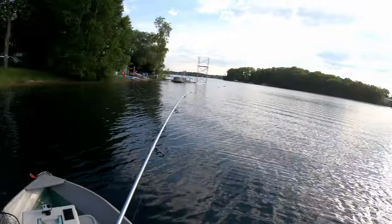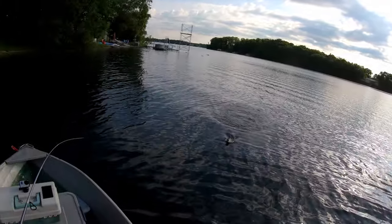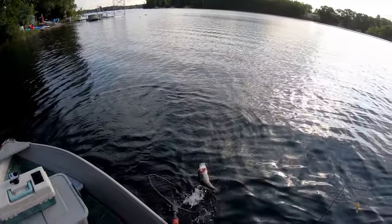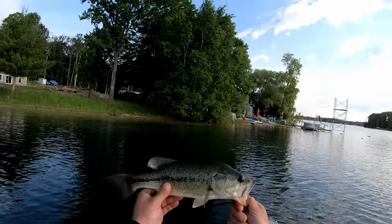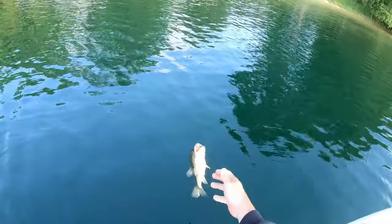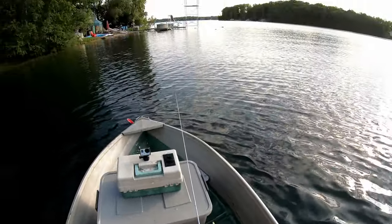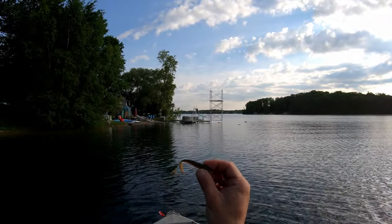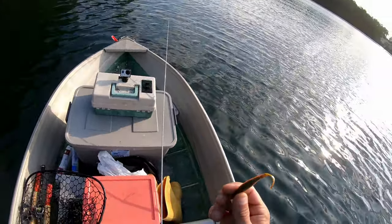All right - Ned rig, Delta Green Pumpkin, got it done. Tried that Missile Baits Ned Bomb and I couldn't get a bite on it. I switched back to the regular TRD Ned rig and get a hit right away. So I don't know.